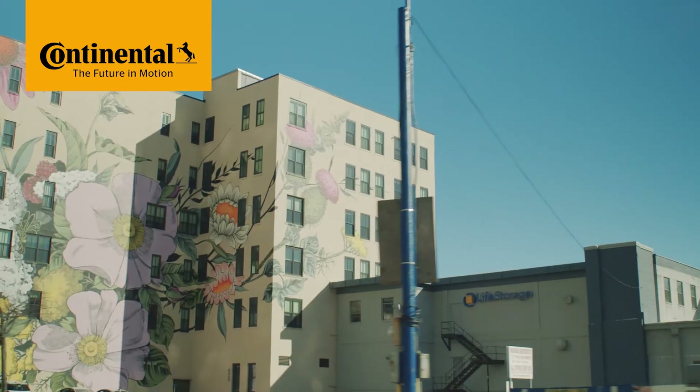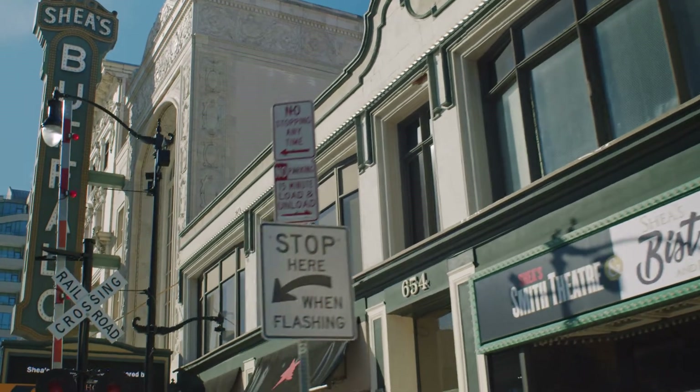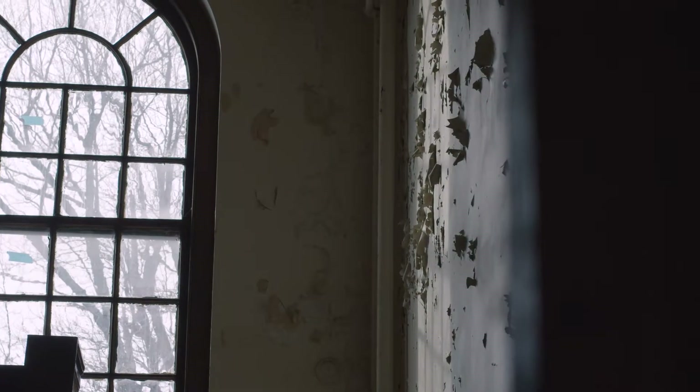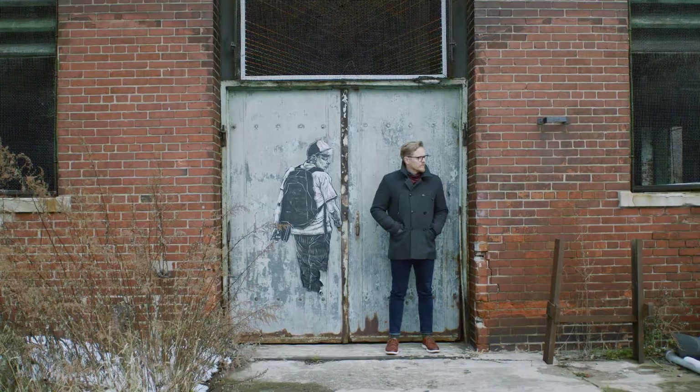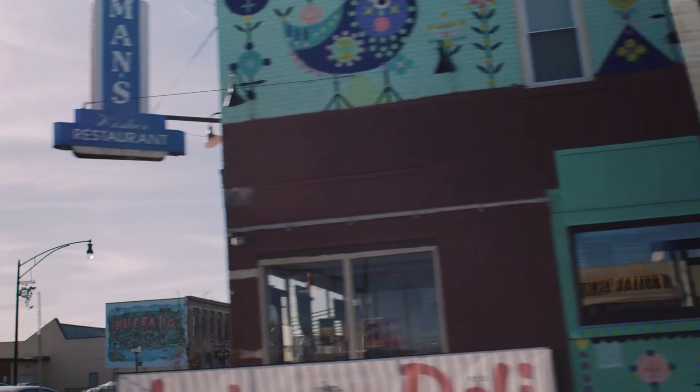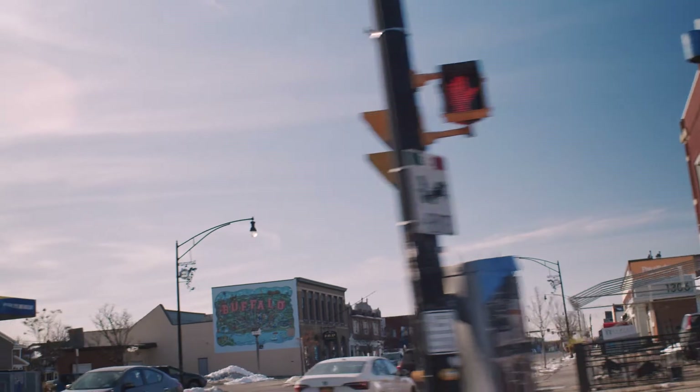I'm taking influences from a lot of different places, and I feel like the industrial, sort of built environment is a big part of that. Like with my various projects, I sort of address that environment in different ways. I'm Julian Montague. I'm an artist and graphic designer from Buffalo, New York.